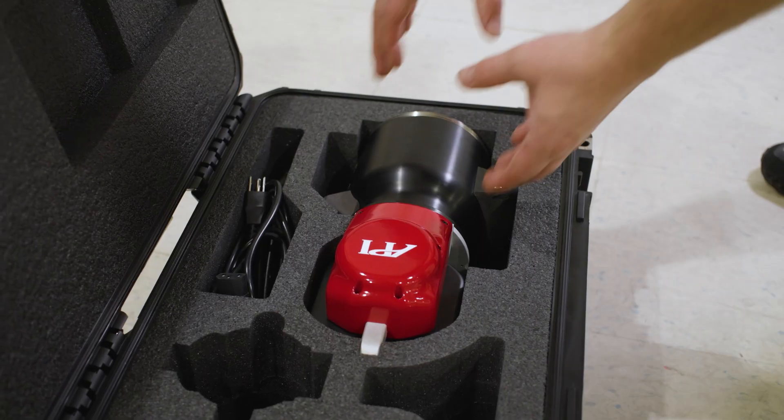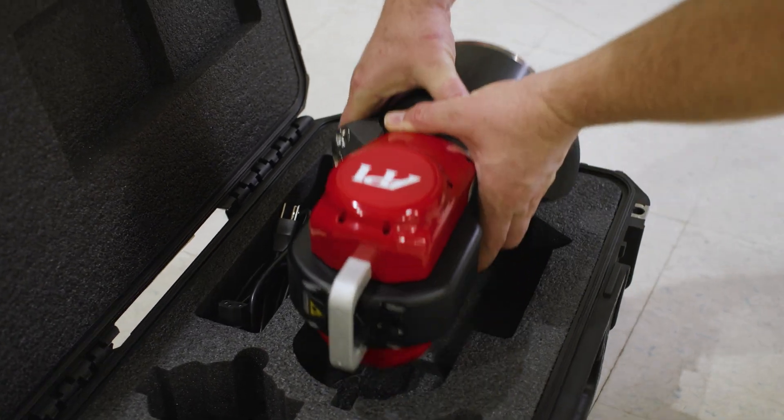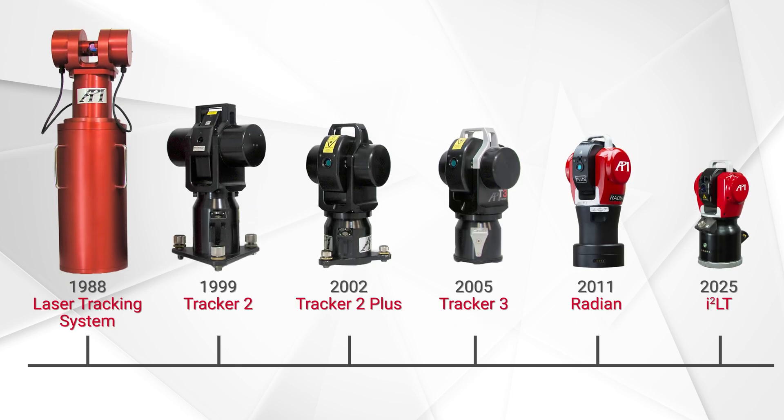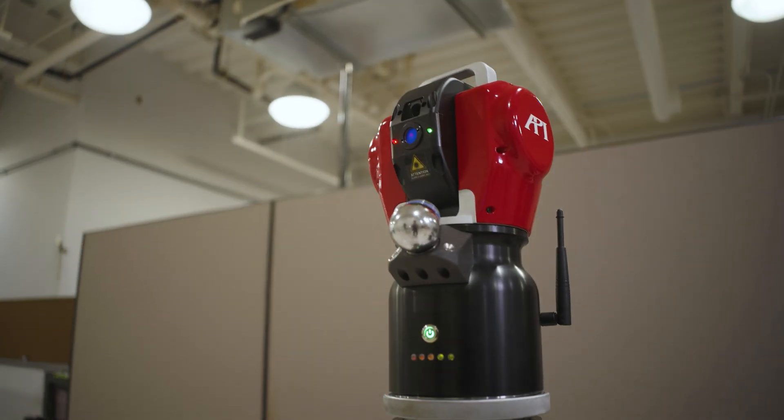We were the first inventors of the laser tracker — that was invented over 38 years ago by Dr. Lau. Dr. Lau continues to be part of the ILT and its mission to become the greatest laser tracker ever produced.